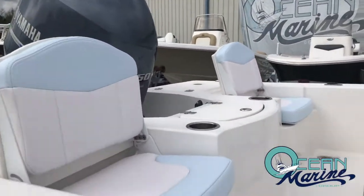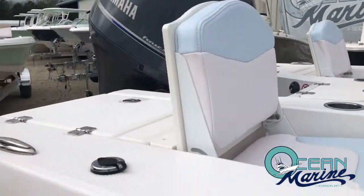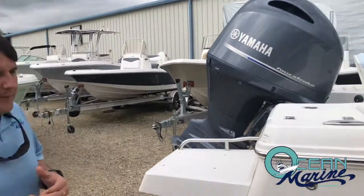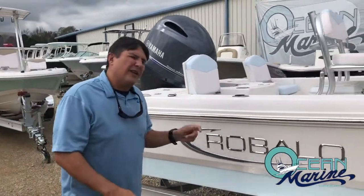Live well center of your transom there. This particular model has the swim platform and boarding ladder on — a great feature for if you're out there wade fishing, easy entry on and off the boat.